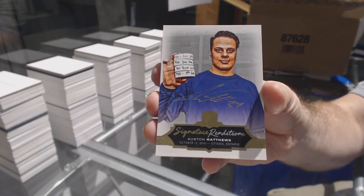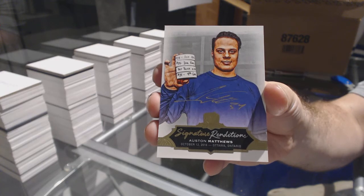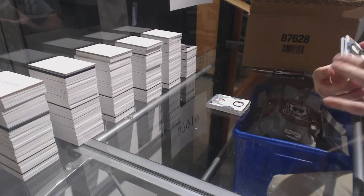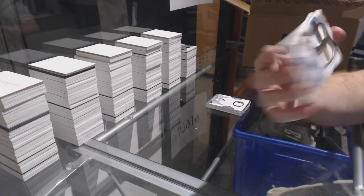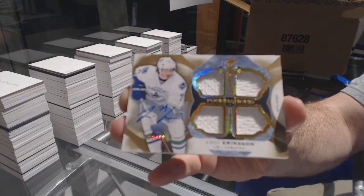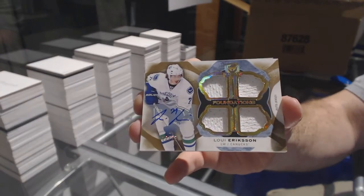That's pretty — we've hit this one already. Number two, Cup Foundations Quad Jersey Auto, Louie Eriksson for the Vancouver Canucks. That's number two of this guy out of 15 I've hit.